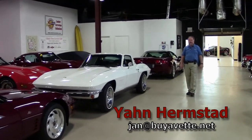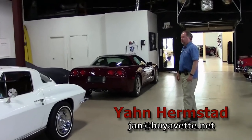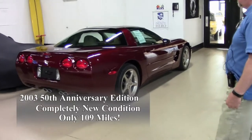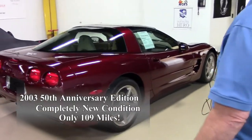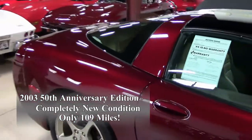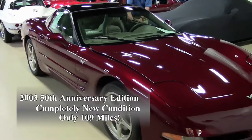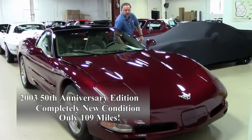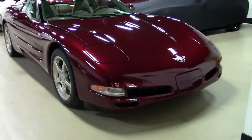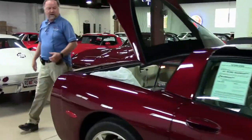Hello, this is Jan Hermstad at Bayer Vet, and today we're going to show you a few cars. One that I'm particularly proud to show this morning is an '03 anniversary red coupe with just over 100 miles total over its lifetime. This is absolutely one of the lowest mileage C5s I've ever seen, and I'm going to give you an overview here in the trunk area and what comes with as evidence to this car.